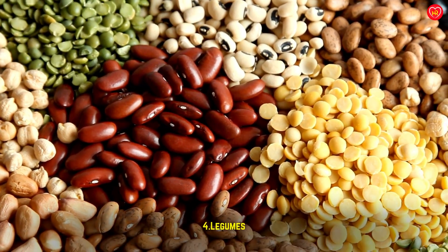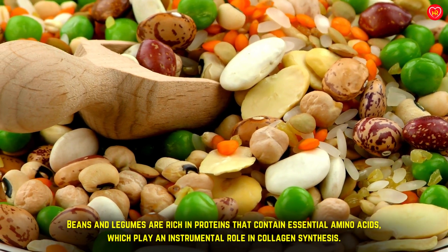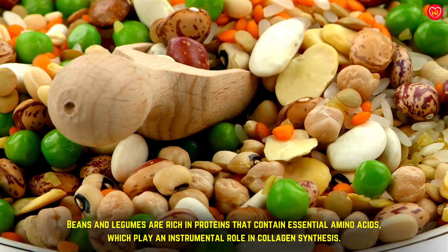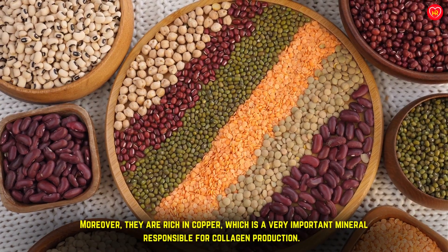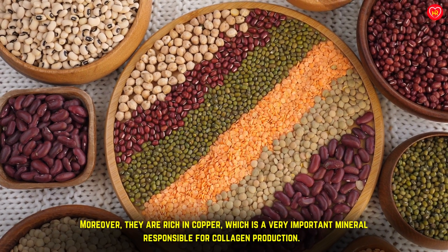Legumes: beans and legumes are rich in proteins that contain essential amino acids, which play an instrumental role in collagen synthesis. Moreover, they are rich in copper, which is a very important mineral responsible for collagen production.